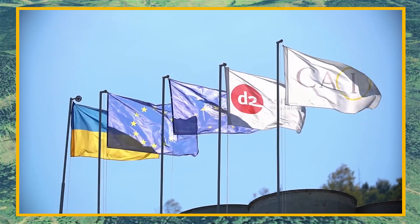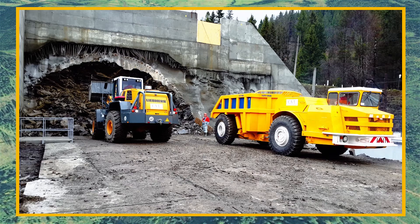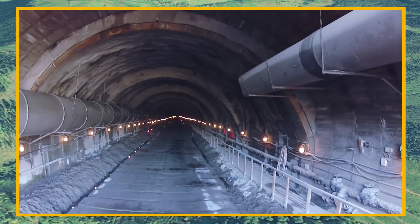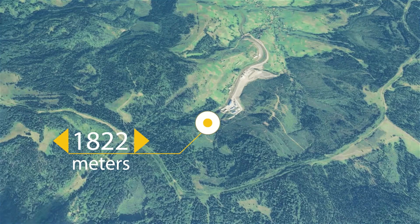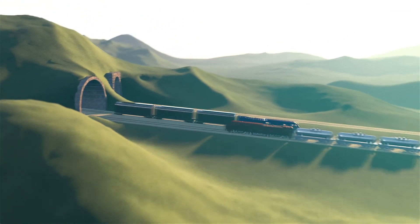After winning the EBRD International Tender in 2012, in which well-known European companies took part, Interbootmontage specialists began work on the construction of a new underground railway tunnel in Ukraine, 1822 meters long. Unlike the old one, the new tunnel will be double-track and will become an important element of the transport infrastructure of Ukraine.